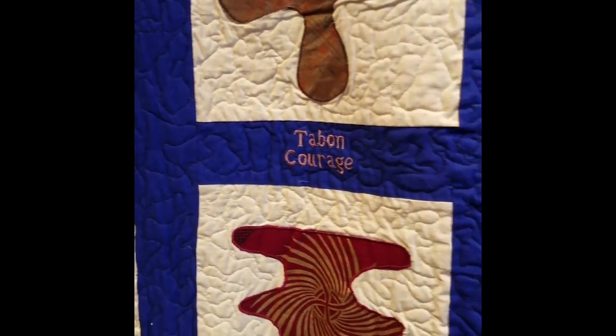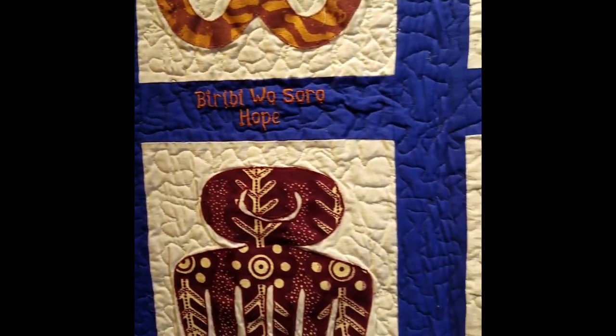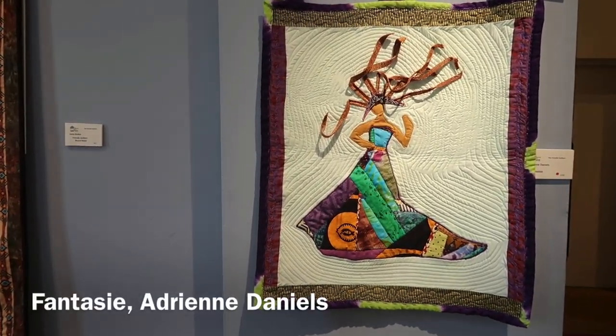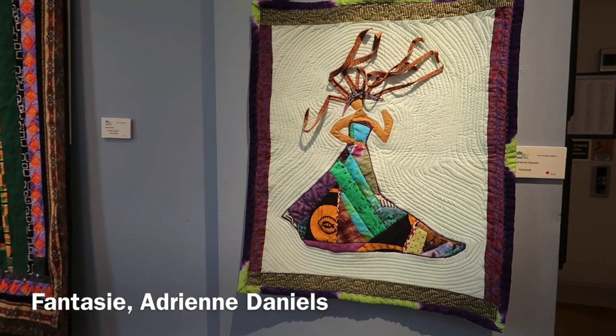Some quilts tell personal or community stories, or just explore the imagination of the quilter in a variety of styles, color, forms, and imagery. We see that African themes and motifs are an emerging theme of this exhibition.